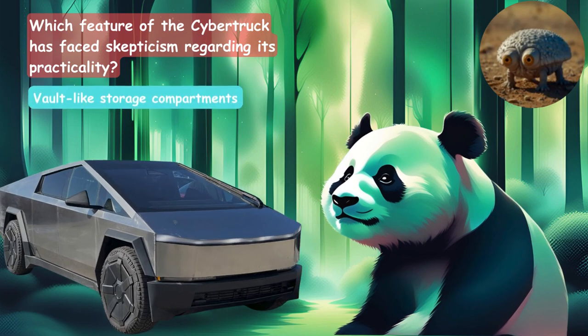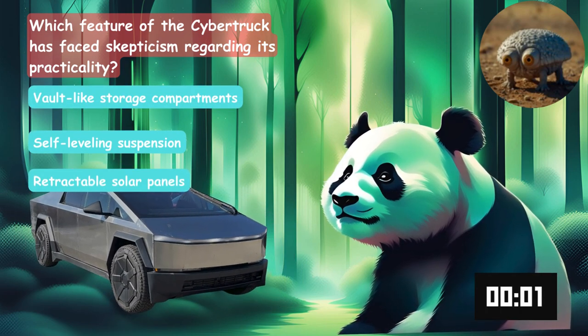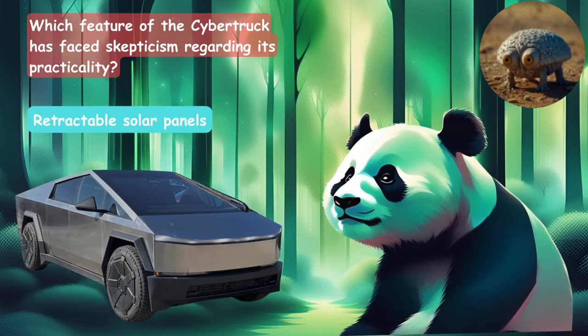Which feature of the Cybertruck has faced skepticism regarding its practicality? Is it the vault-like storage compartments, retractable solar panels, or self-leveling suspension? The answer is the retractable solar panels.